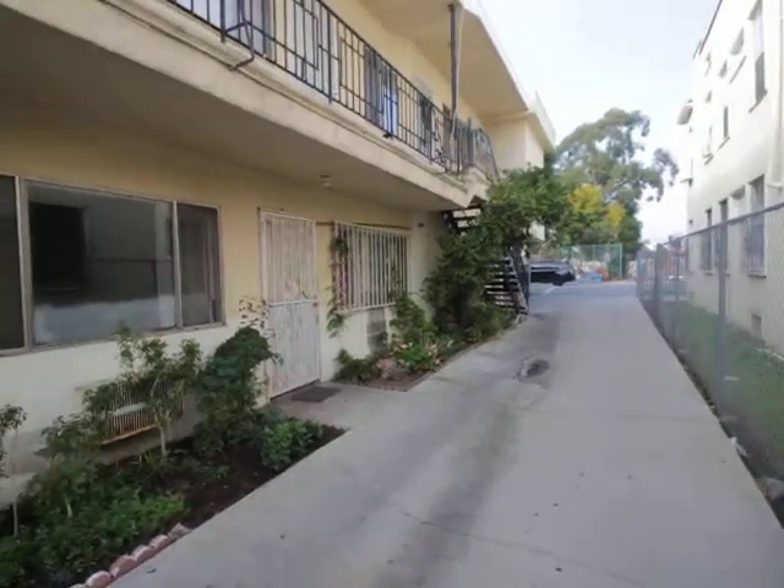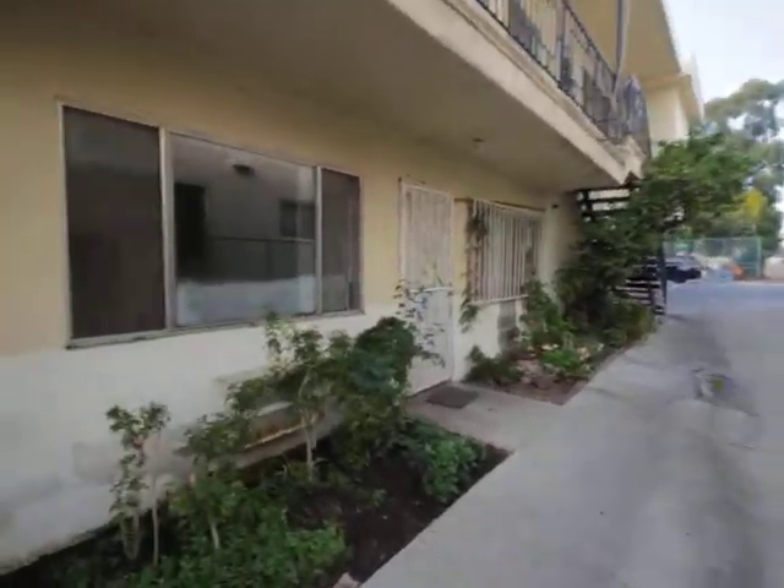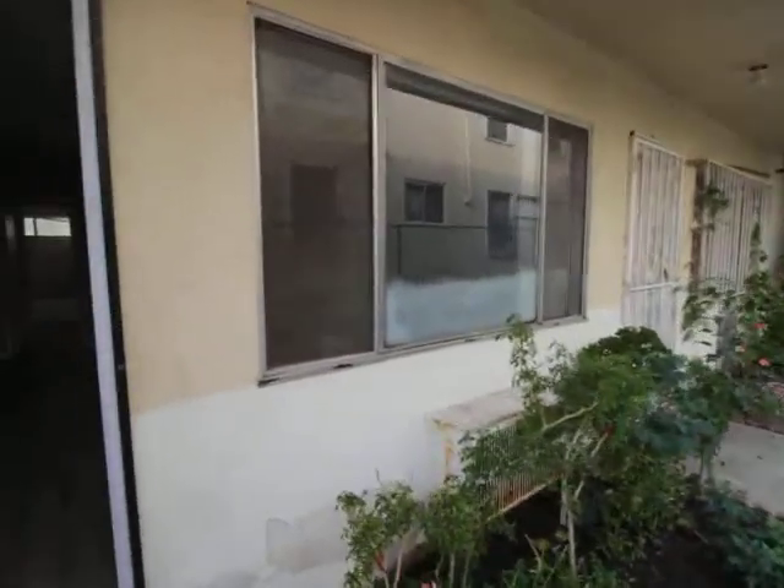Hello, you're watching a video tour of a studio apartment located in Los Angeles, California on Lexington Avenue.